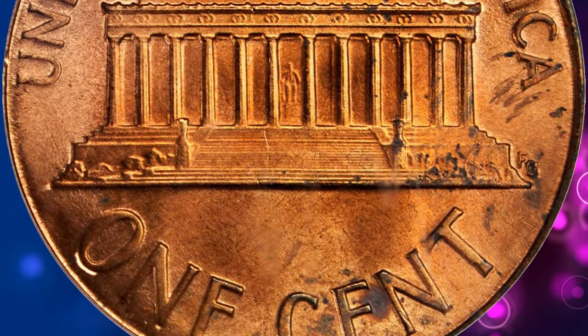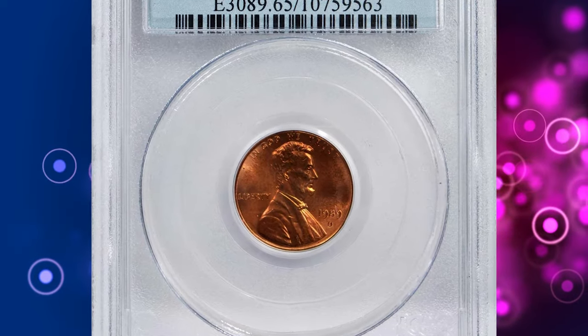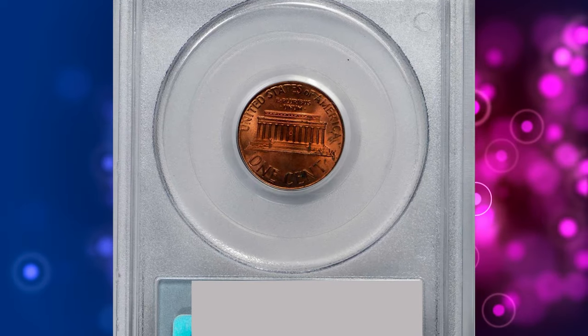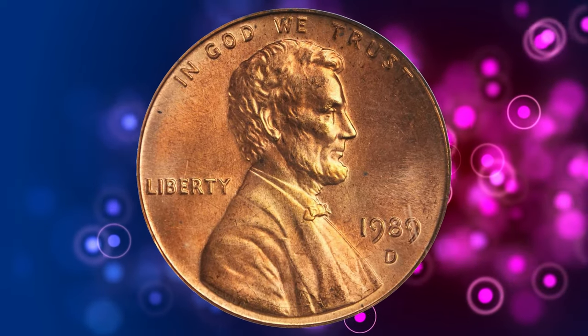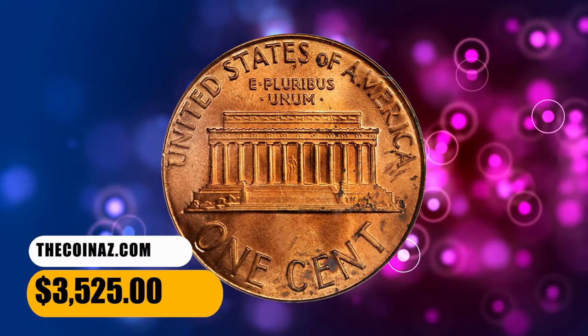In 1982, the United States Mint changed the metallic composition of the small cent from 95% copper, 5% zinc to copper-plated zinc. The core of the latter composition is 99.2% zinc, 0.8% copper with a plating of pure copper. This seldom encountered penny fetched a sum of $3,525.